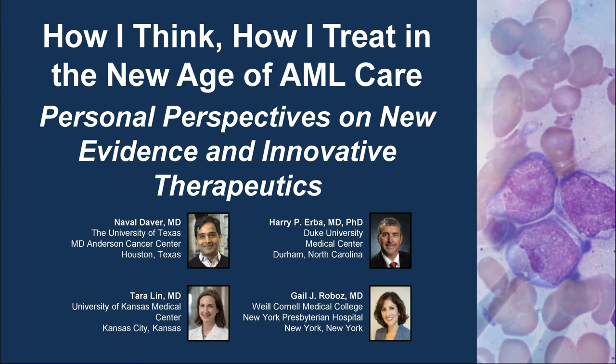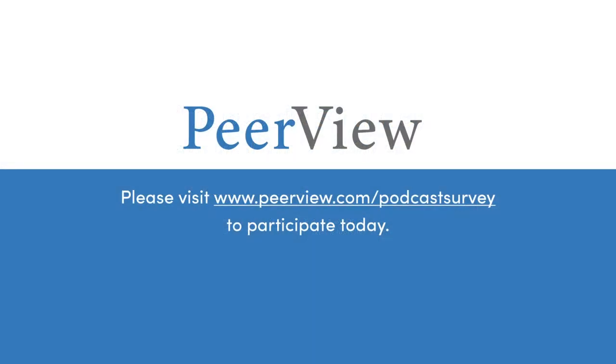We greatly appreciate your support and would like to hear from you. Can we ask for a favor? Participate today in a short one-minute survey at www.peerview.com/podcast-survey to share how podcasts play a role in your medical education routine. And now on to today's podcast.